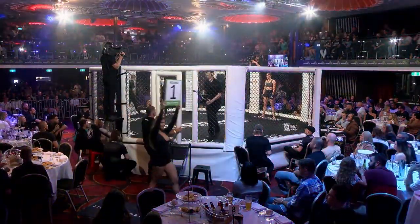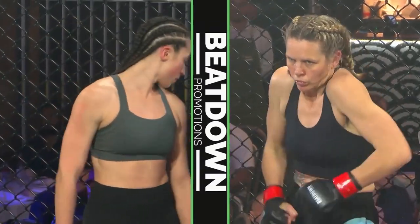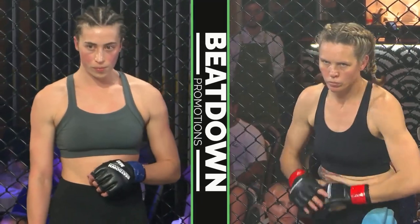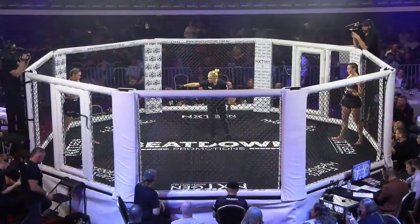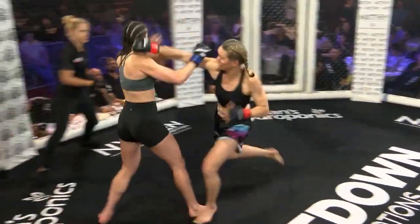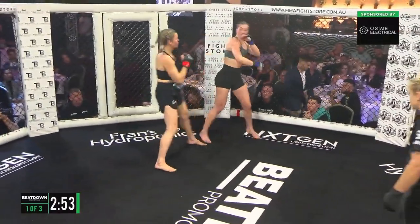Referee for this one: Claire Fryer. This fight brought to you by Q State Electrical — your one-stop shop for residential and commercial electrical. No job is too big or too small. Head to QStateElectrical.com.au to get in contact with the team.